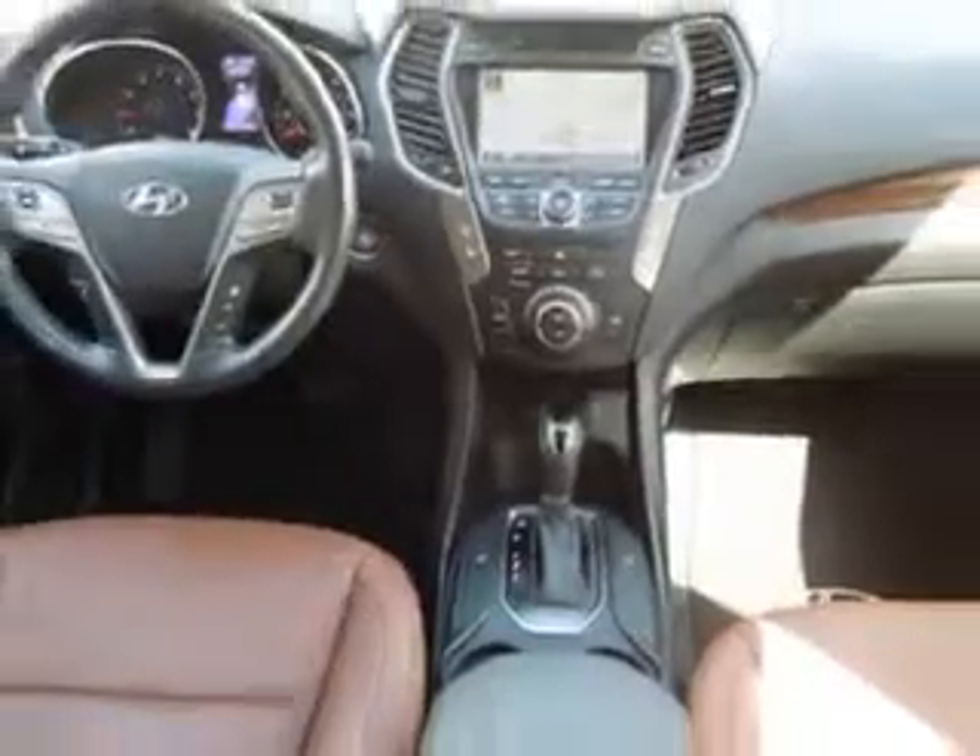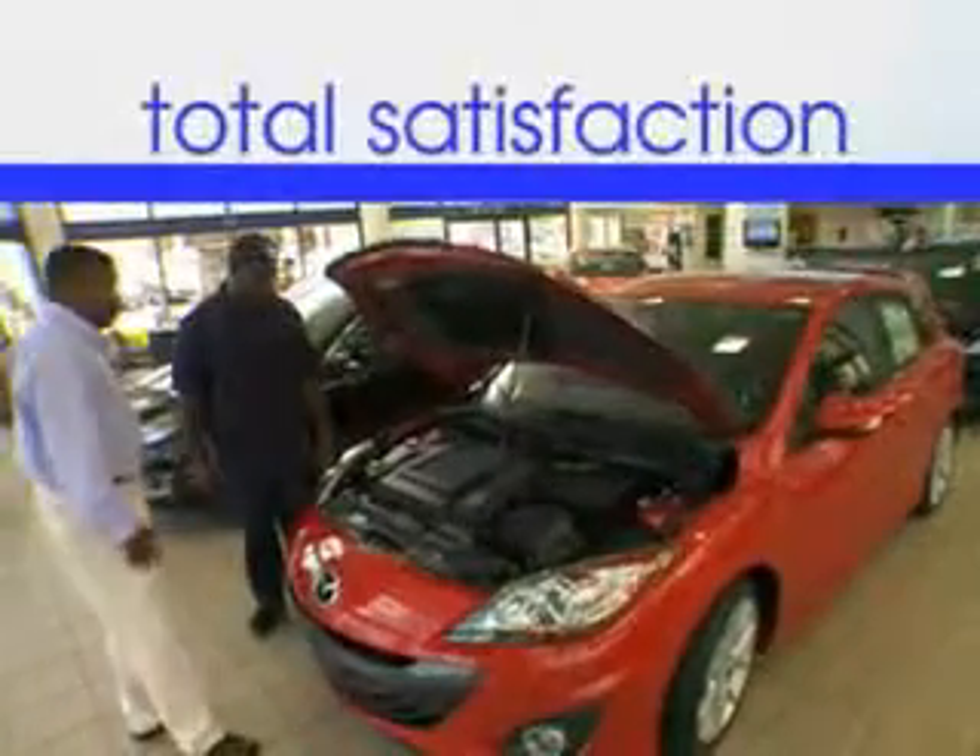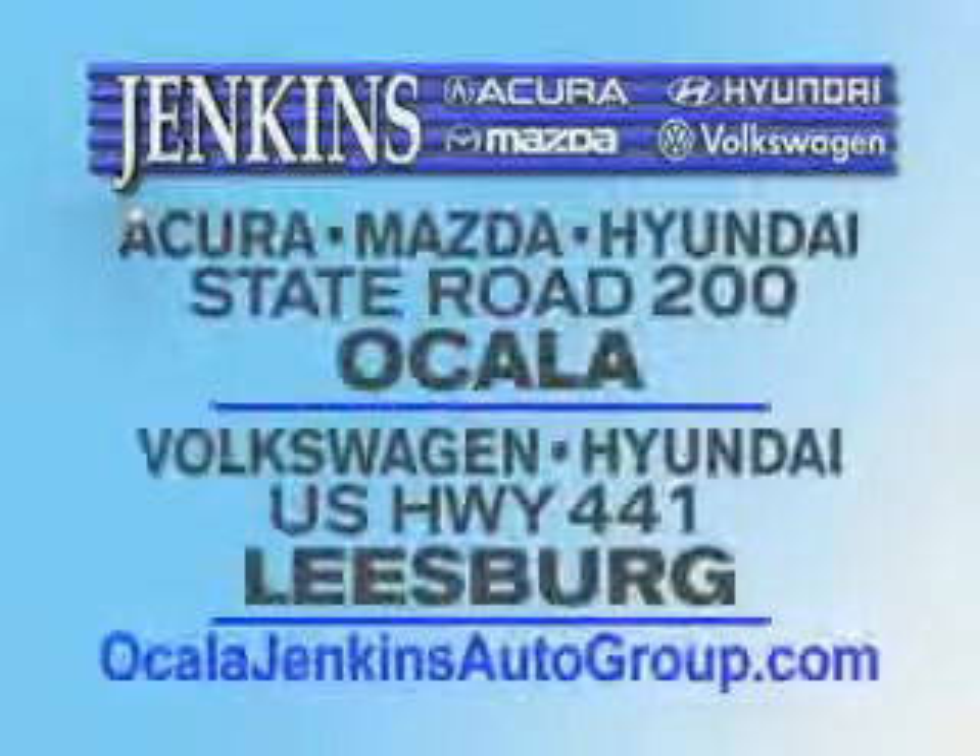Enjoy the drive and have peace of mind in this 2013 Hyundai Santa Fe Sport. See us at Jenkins Hyundai today. It's our commitment to your total satisfaction before, during, and after the sale. Experience excellence at Jenkins.